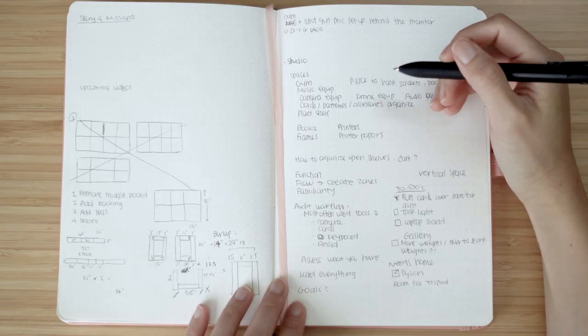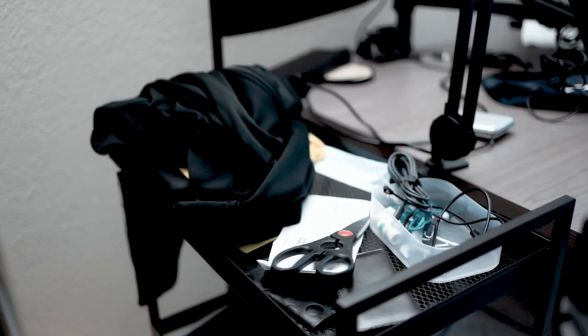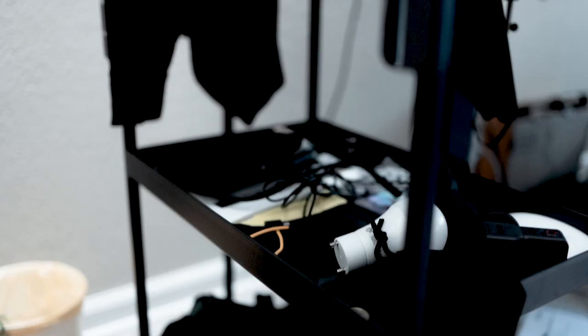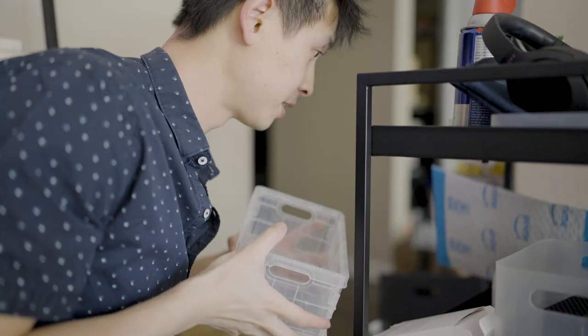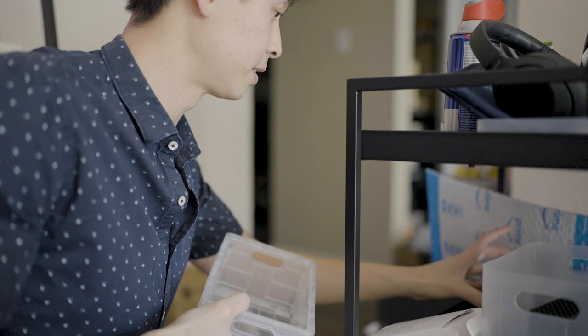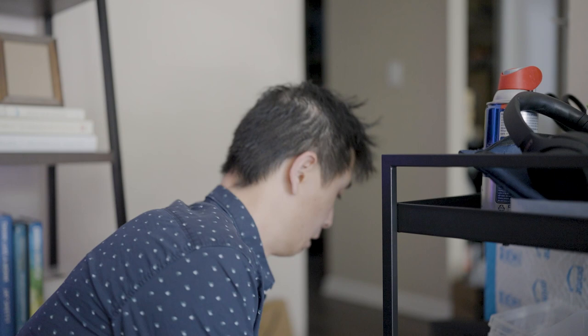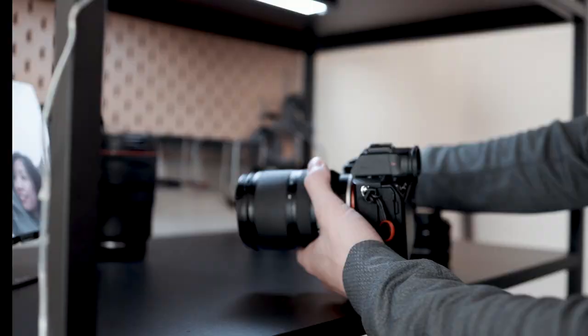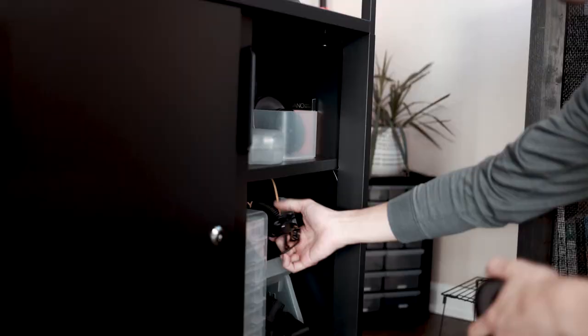The first step is to list out all the items that exist in this space, starting with identifying the most used items. Then list out what is not working in this space and what causes the most friction in the workflow. For us, it's extremely frustrating when we're not able to set up for filming quickly because we had to clean and find equipment first. After making these lists, the next step is to assign homes to these items — the most used gear should live somewhere easy to access, and the not often used gear should be put away into the bottom shelves.